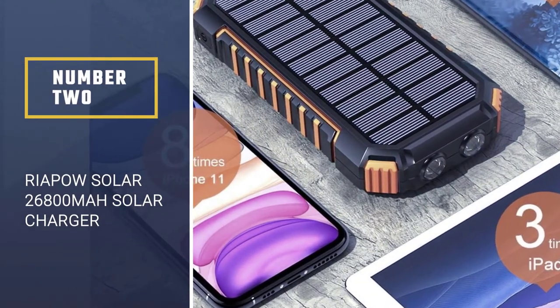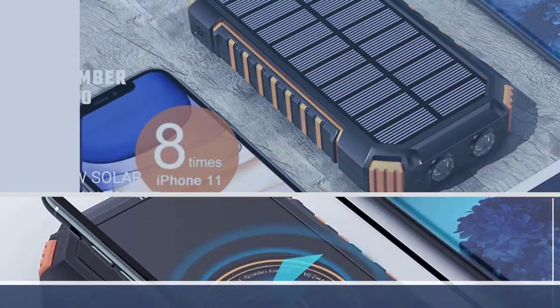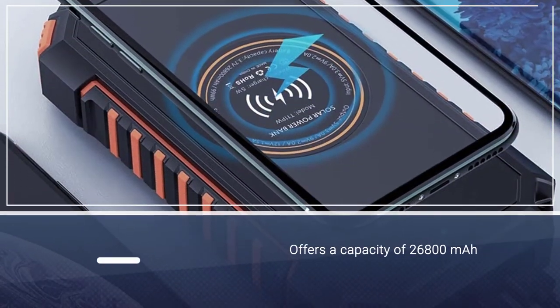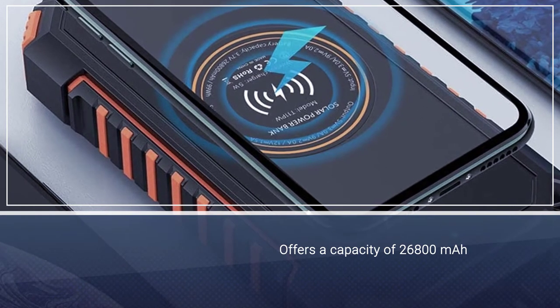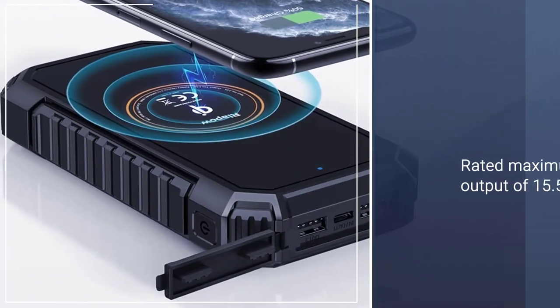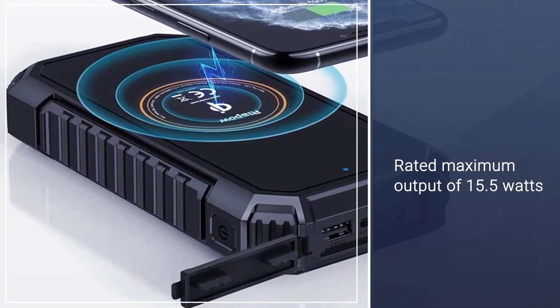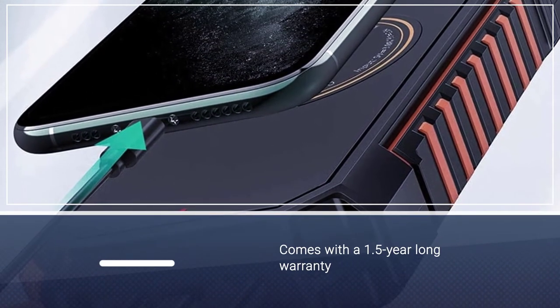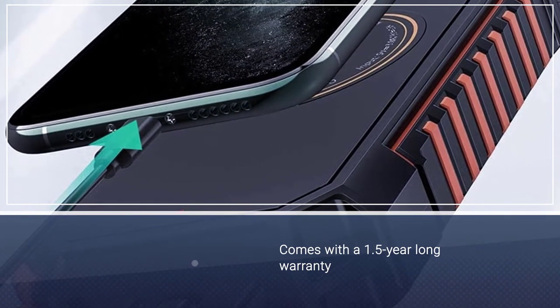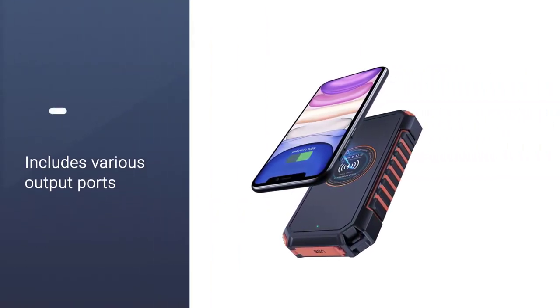Number 2: Riapau Solar 26,800 mAh Solar Charger. This Riapau Solar Power Bank is in the second position as it offers great value for money to its buyers. Starting with its charging speeds, it is rated to have a maximum output of 15.5 watts, which is quite high. That being said, this is only available over its USB ports since the wireless charger offers a slightly lower output rating.